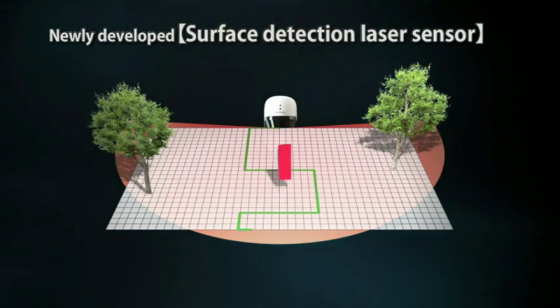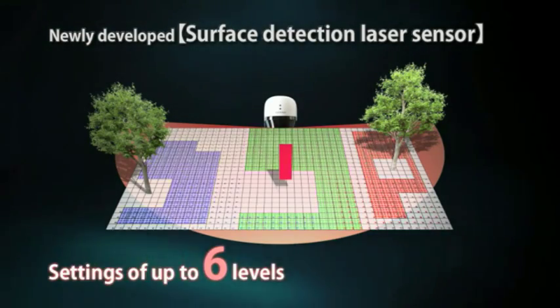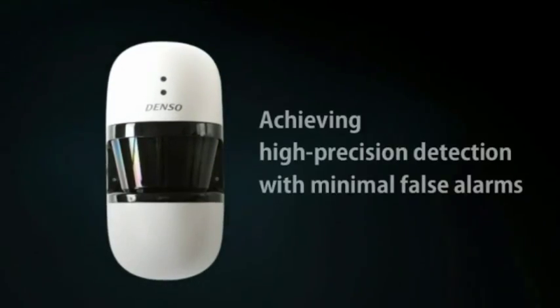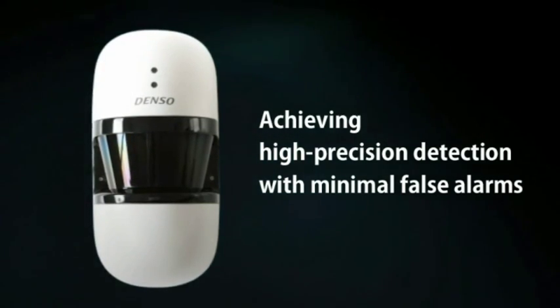In addition, two or more security areas can be set in flexible layouts while avoiding obstacles that may cause false alarms, such as fluttering banners and swaying trees. Proprietary filtering technology also helps reduce false alarms triggered by birds and small animals.